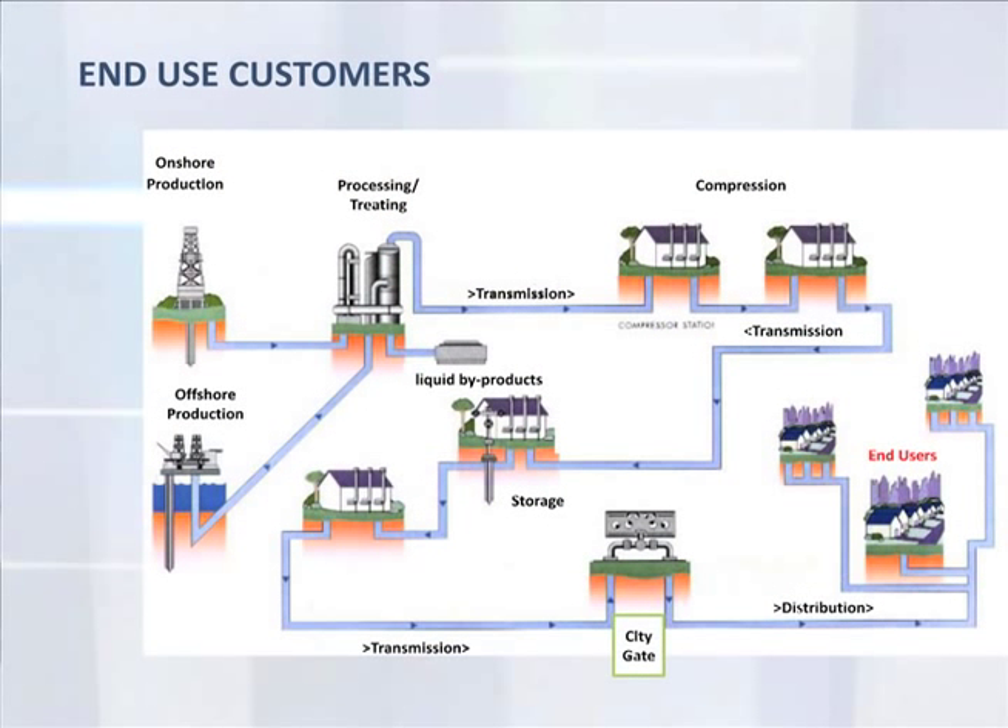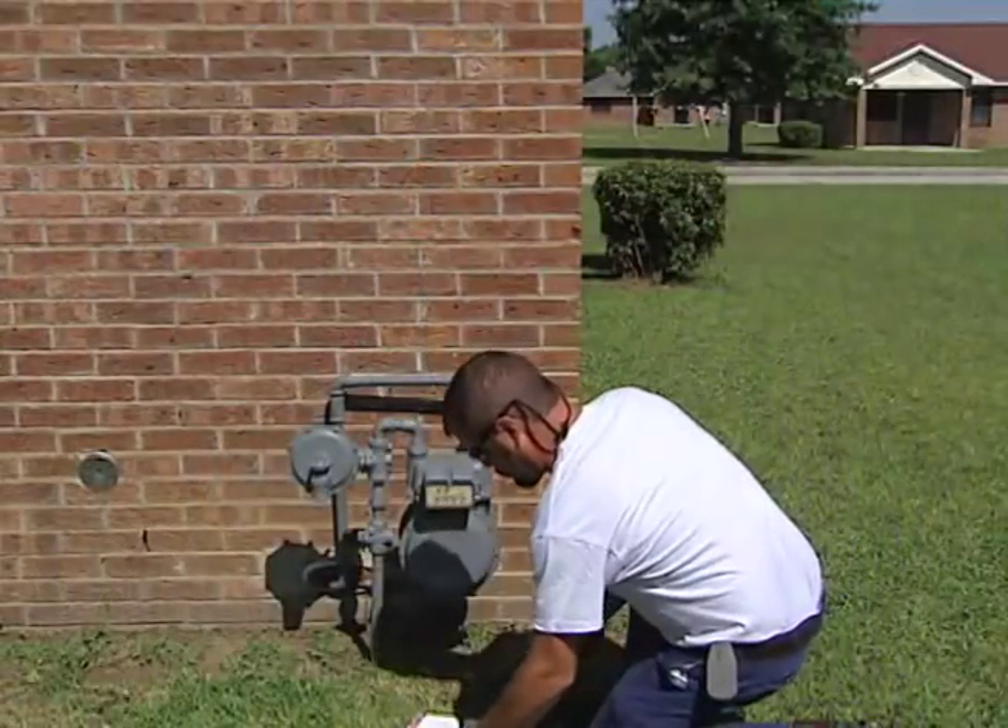Local distribution companies (LDCs) do not make money selling gas — they're allowed to charge only what they pay for gas with no markup. Their profit comes from transportation services, charging a rate that covers their cost plus a regulated percentage for profit. With this delivery, the journey of natural gas from producers to consumers is complete. The end user is the ultimate customer, as they pay everyone's salaries.